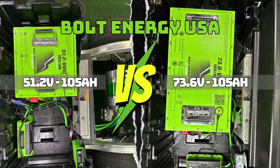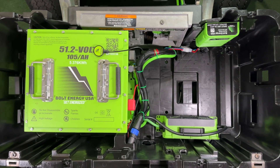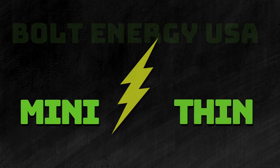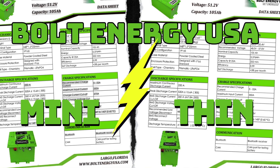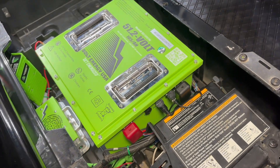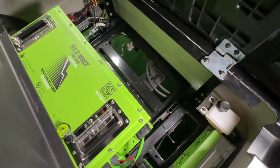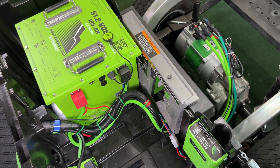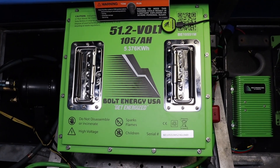Let's jump right in and look at the 51 and 73 volt batteries. The 51 volt 105 amp hour lithium golf cart battery comes in two sizes, the thin and the mini. They have the same exact specs — they're just packaged differently so they fit inside every make and model golf cart with little to no tray modifications. The 51 volt 105 amp hour batteries by Bolt Energy USA are perfect for upgraded as well as stock golf carts.